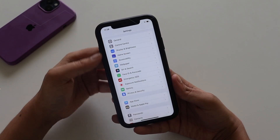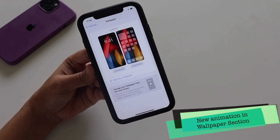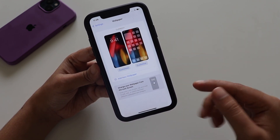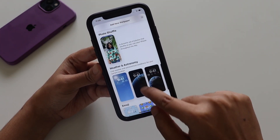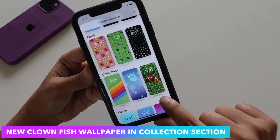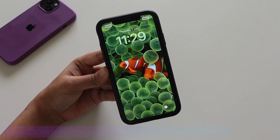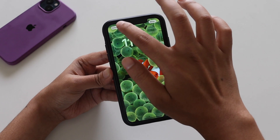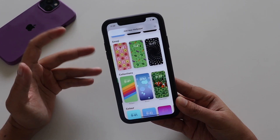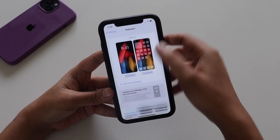In the Wallpaper section, there's a new animation and a new strip of text that says 'Change your wallpaper from lock screen' — that wasn't there before. There's also a new wallpaper: if you scroll down in the collection options, there's a clownfish wallpaper that was not present in previous betas of iOS 16. Let me know in the comments if you also see this clownfish wallpaper after updating.